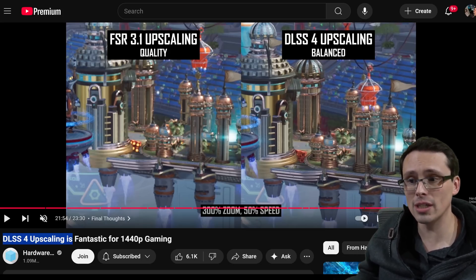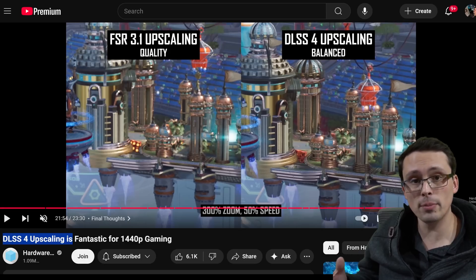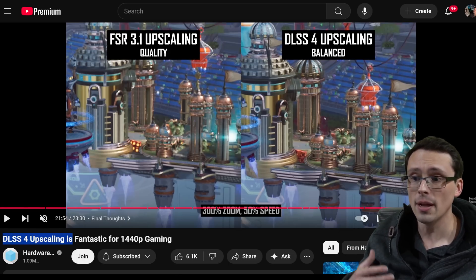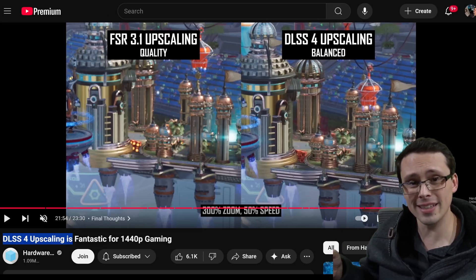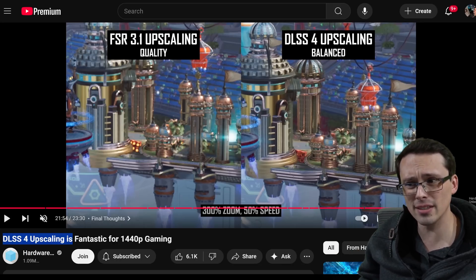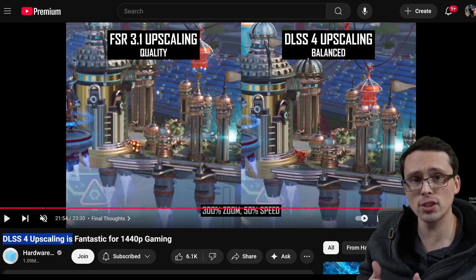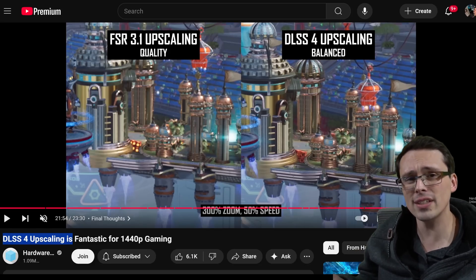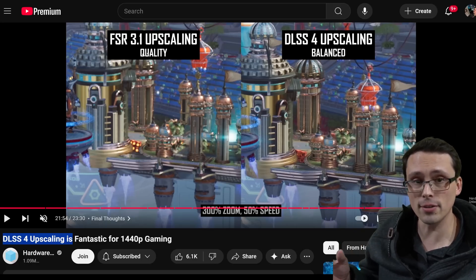FSR 4 needs to make it hard to distinguish native rendering from the upscaling — DLSS 4 is currently at that point, not always as good as native but close. Image quality needs to improve, but a heavier algorithm might come with a heavier performance cost. We've seen that with DLSS 4 versus DLSS 3 — it doesn't give as much of a performance boost because it's a heavier algorithm. How much heavier FSR 4 will be compared to FSR 3 is another big question.